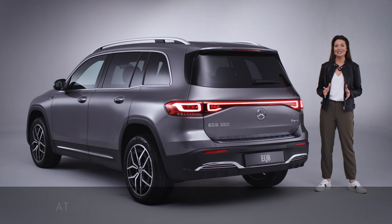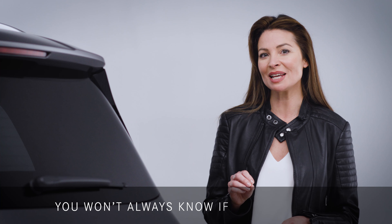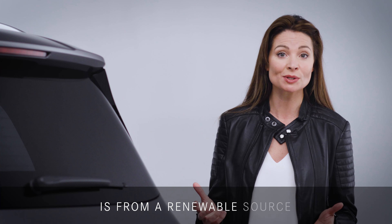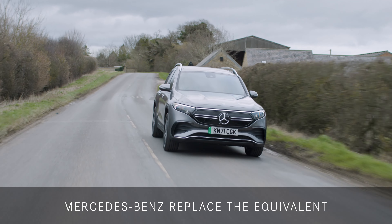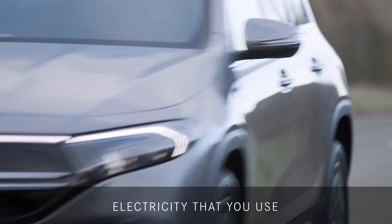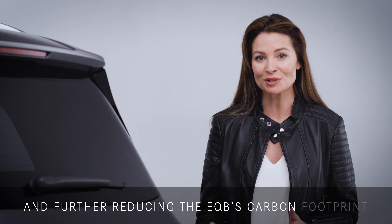When charging your EQB at a Mercedes-Benz charging point, you won't always know if the electricity is from a renewable source. So to compensate for this, Mercedes-Benz replace the equivalent electricity that you use back into the national grid, using electricity they know is from renewable sources, further reducing the EQB's carbon footprint.